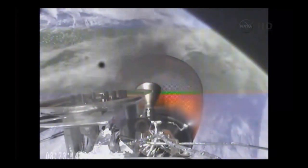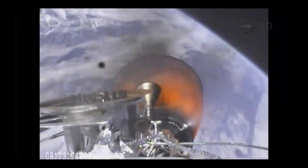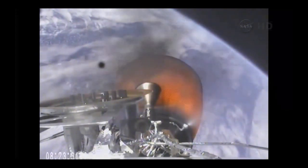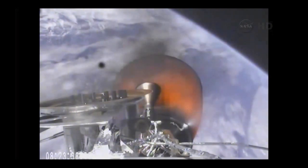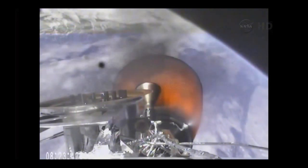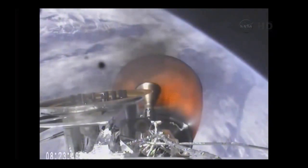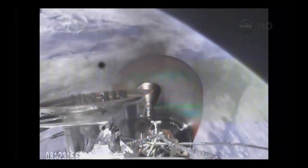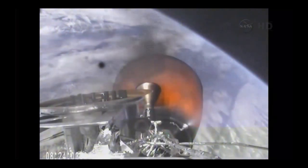Second stage propellant utilization active. The six members of the International Space Station crew are awake and watching this on a feed being provided to them from mission control in Houston. Vehicle is 182 kilometers in altitude, velocity of 4 kilometers per second, and downrange distance of 541 kilometers.